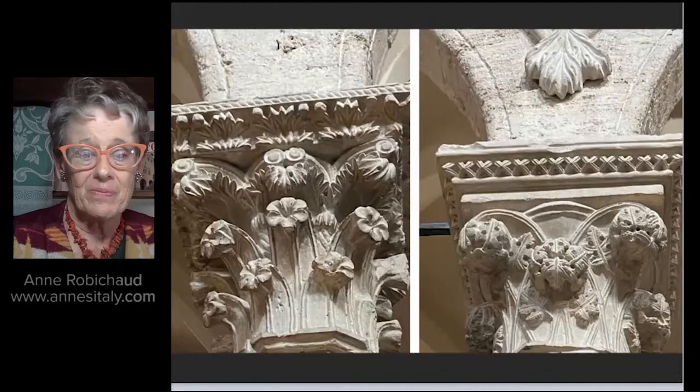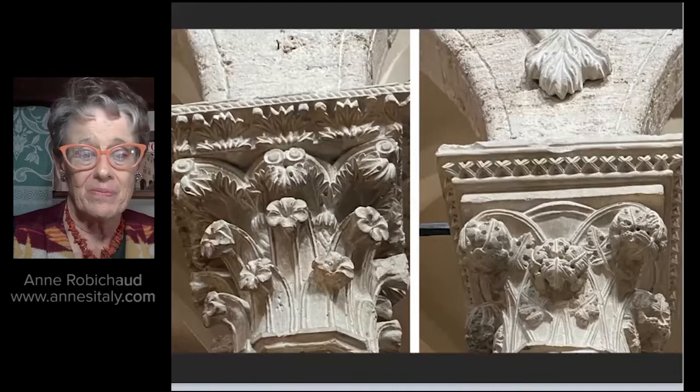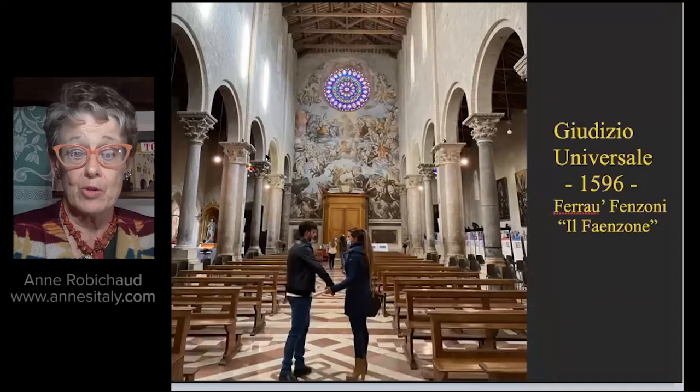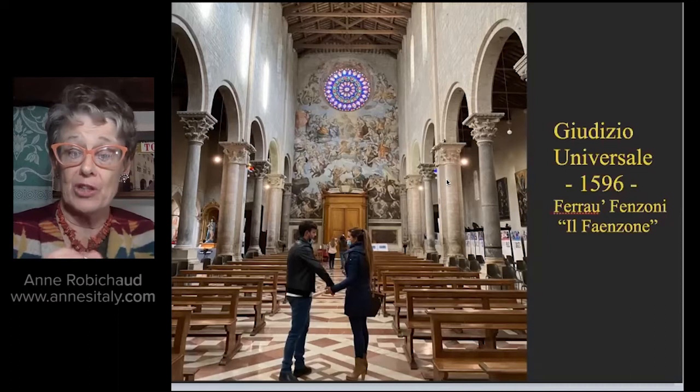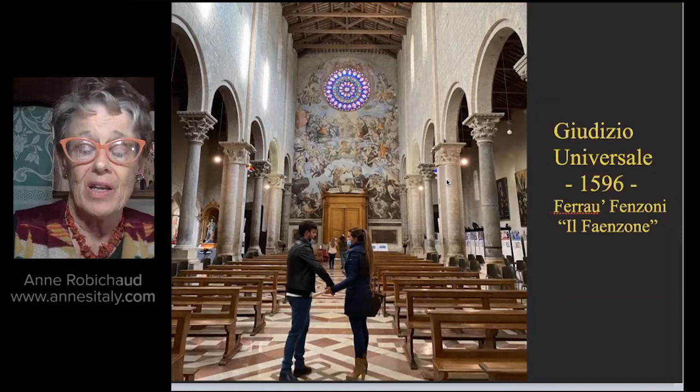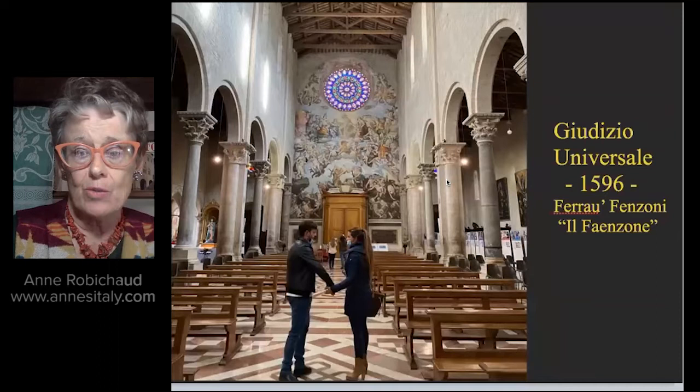Here we're seeing two of the columns — each a work of art. As you're standing at the altar, you have these stunning columns and pilasters alternating. Their purpose is obviously to hold up the walls dividing the naves. We're looking back at the beautiful fresco, the Giudizio Universale — the universal judgment, which in English we call the Last Judgment. This was painted in 1596 by a painter nicknamed Il Faenzone — the big guy from Faenza, in Emilia Romagna. His name is Ferraù Fenzone.